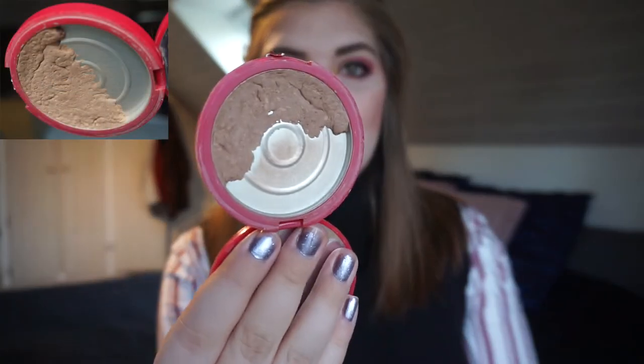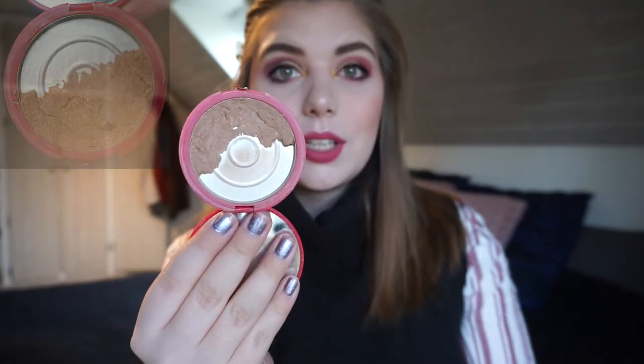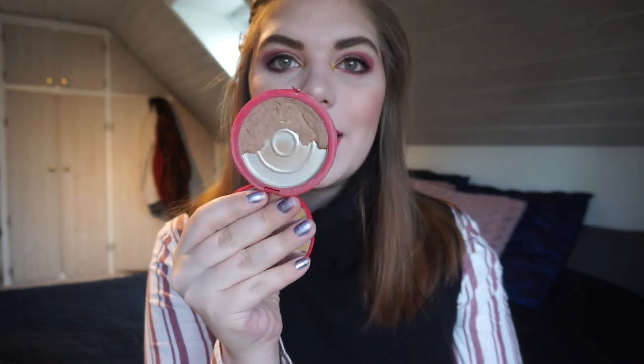My next two are my bronzers. The first is my NYX blush in taupe that I use as a contour — it's a cool-toned brown color. I haven't really used it and I don't think you can see any progress. The next one is my Franken Bronzer. I finished up the small bit from last time and this is where I am now. I don't know if I can finish it by the end of the year but I will definitely try, because I really want to finish off Hula and some other things that are in it.